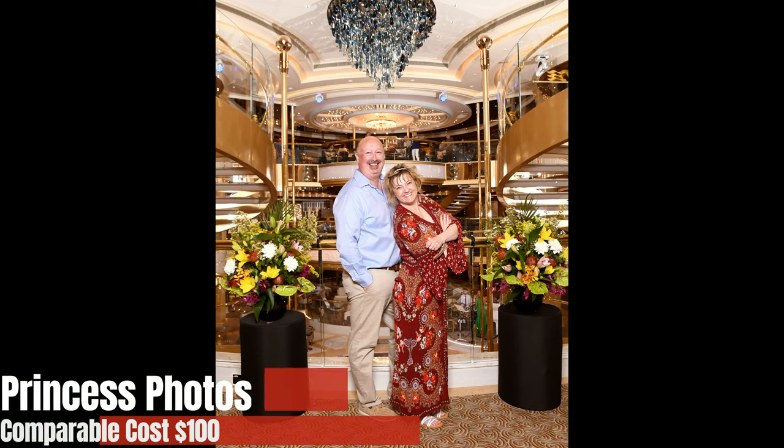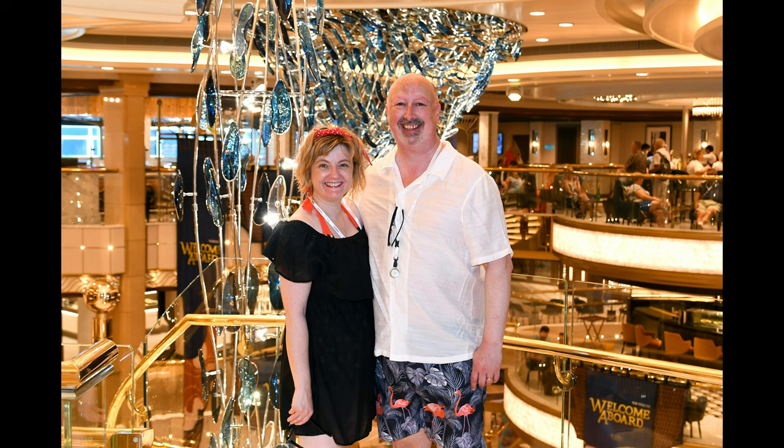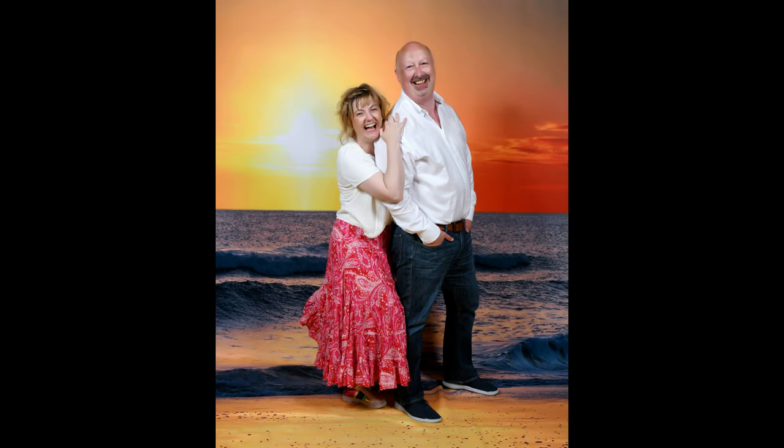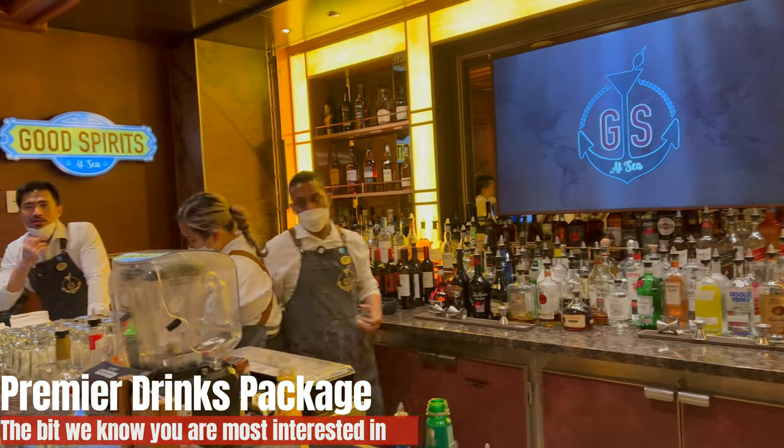Princess Photos — you get unlimited digital photos, so if a thousand pictures are taken you get all of them, plus three printed photos each, so we got six photos in total. Normally you try and avoid the photographers and might get one or two, but with this package we actually sought them out. They do make you do some weird poses — 'put your hand here' — but it changes how you engage with the onboard photography.